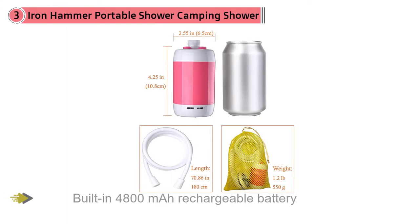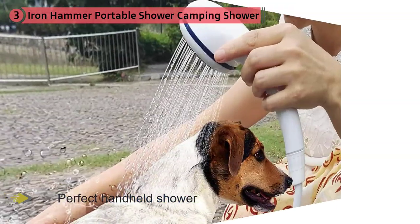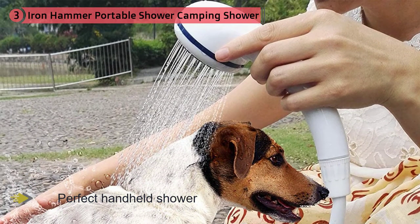Number three: Iron Hammer. With a built-in 4800 milliamp-hour rechargeable battery, the Iron Hammer is a perfect handheld shower for those who like an enhanced car camping experience. It offers the most desirable washing pressure due to its selection intelligence, which allows you to select between its two water pressure options. The lower pressure is perfect for showering and the higher one is best for washing your pet or even your car.